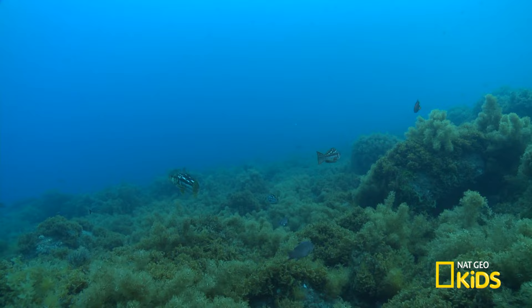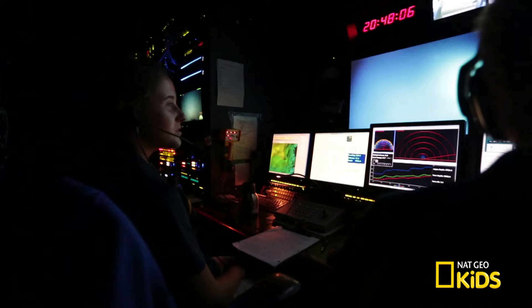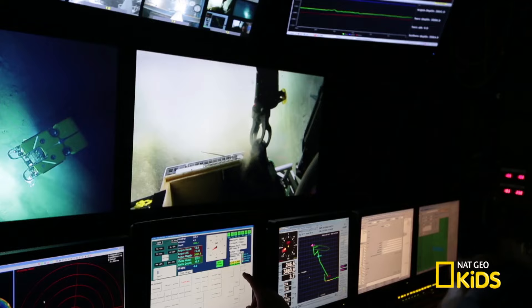So it's really important for us to get out there and create these maps and explore, so we have a good understanding of their scale, their activity, and how they might impact both the earth and the people living on it.